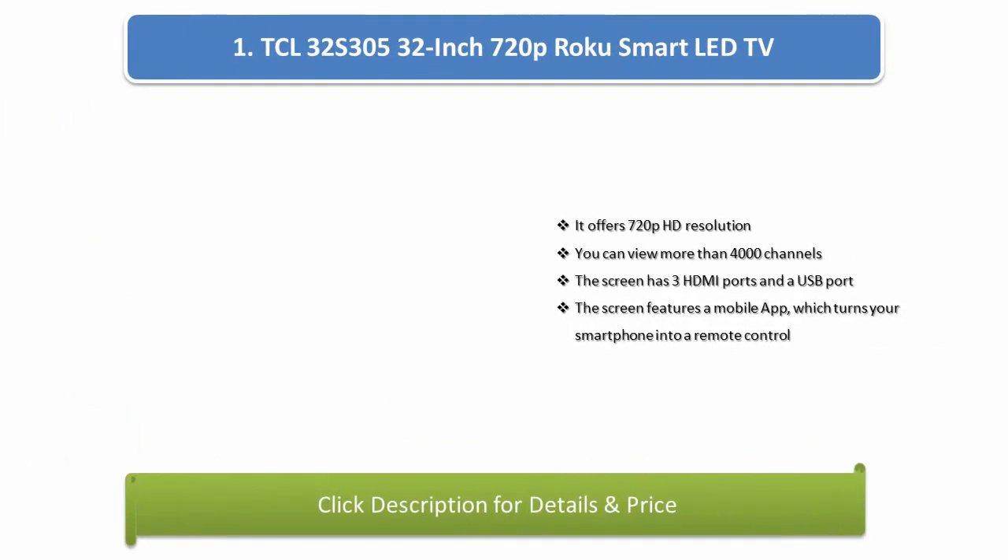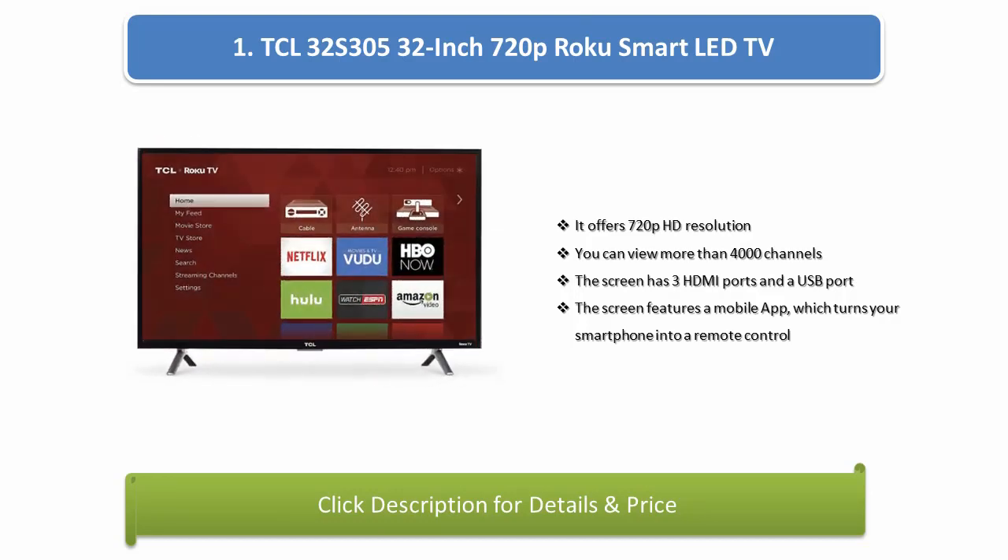Number 1: TCL 32S305 32-inch 720p Roku Smart LED TV. It offers 720p HD resolution options. You can view more than 4,000 channels. The screen has 3 HDMI ports and a USB port. It features a mobile app which turns your smartphone into a remote control.